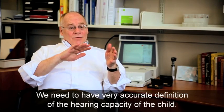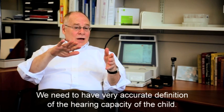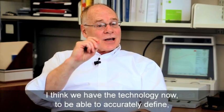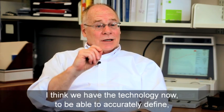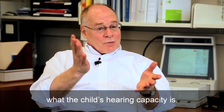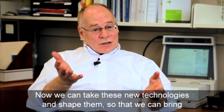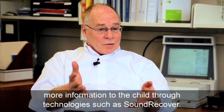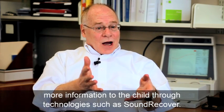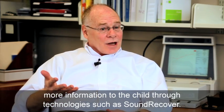We need to have very accurate definition of the hearing capacity of the child. And I think we have the technology now to be able to accurately define what the child's hearing capacity is, and now we can take these new technologies and shape them so that we can bring more information to the child through technologies such as SoundRecover.